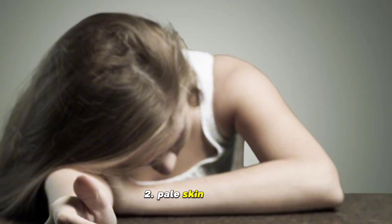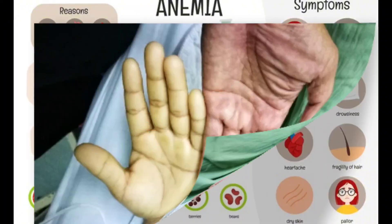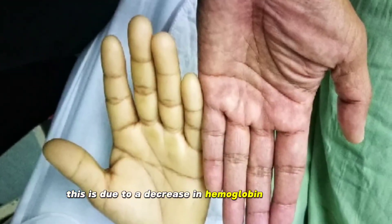2. Pale skin. The skin, lips, and nails may appear pale. This is due to a decrease in hemoglobin in the blood.